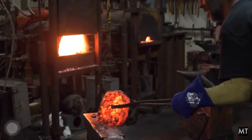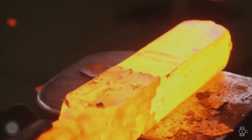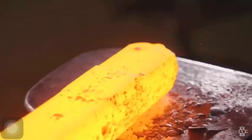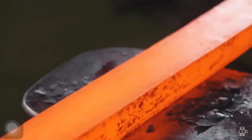When bulk metallic objects are heated to high temperature and start glowing, the color of the glow can be used as a measure of the body temperature. This is known as correlated color temperature.